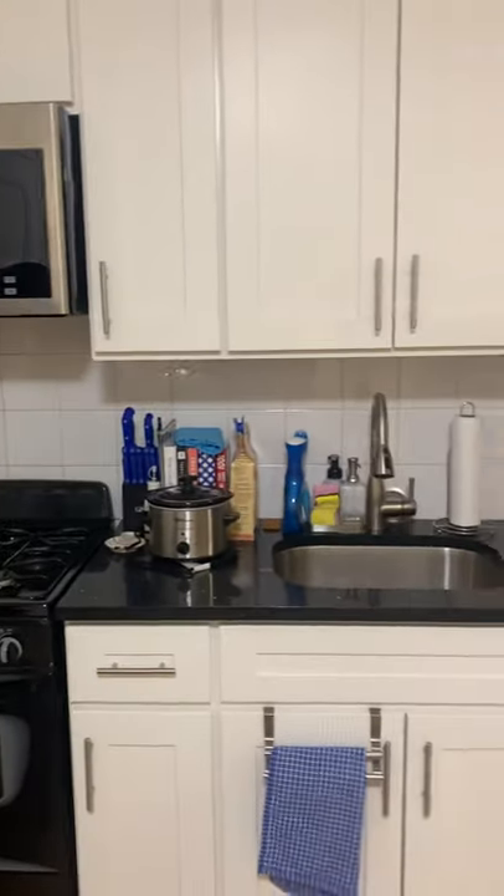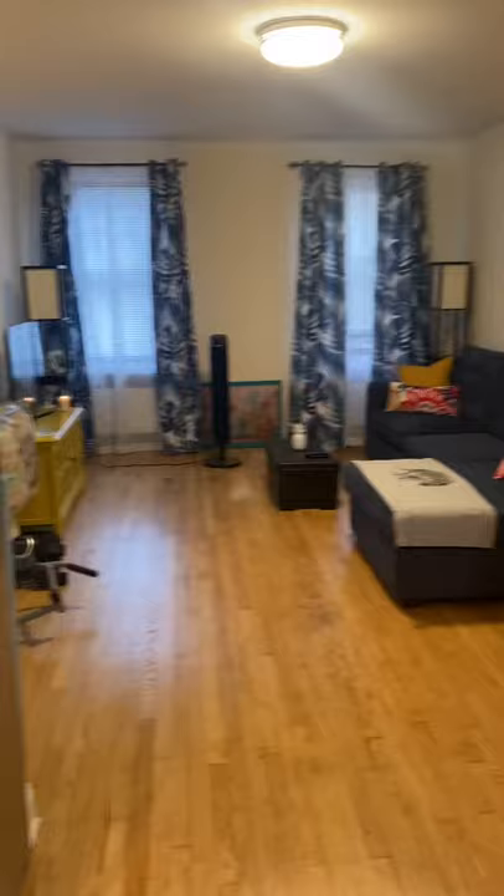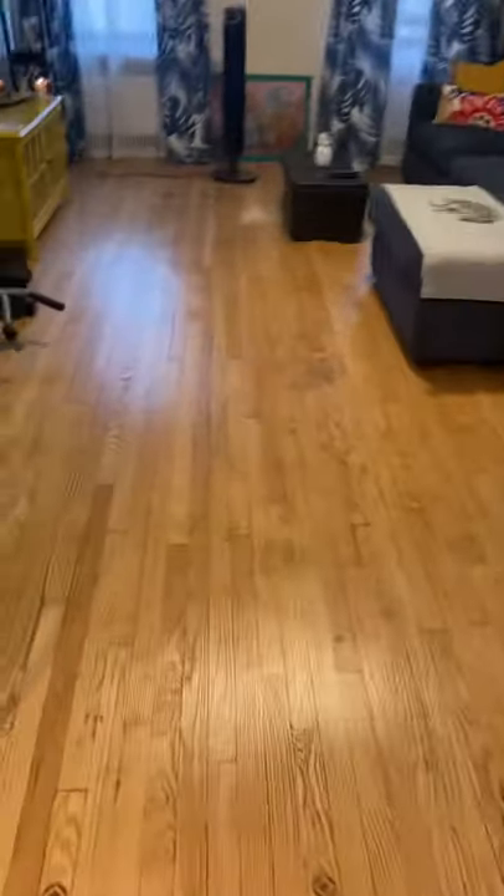So now I'm in 92-11 35th Avenue. This is a nicely renovated one bedroom — it's huge. Nice hardwood floors.